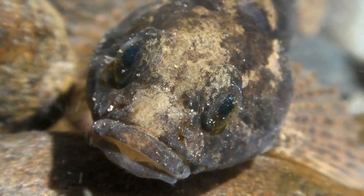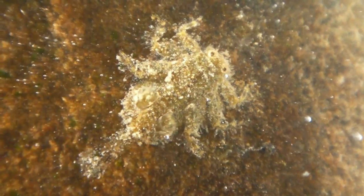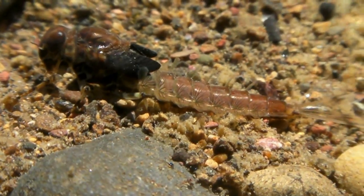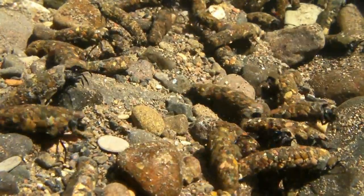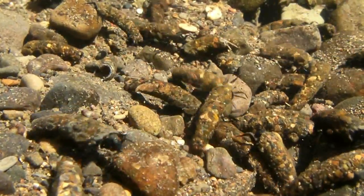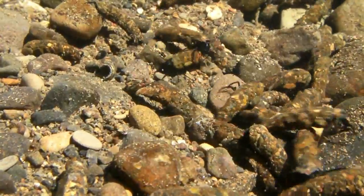Gray's River in the heart of Waukeakum County in Washington State teems with aquatic life. One common denizen lives in armored tubes. This is the larvae of Dicosmicus gilvapes, the October caddisfly.